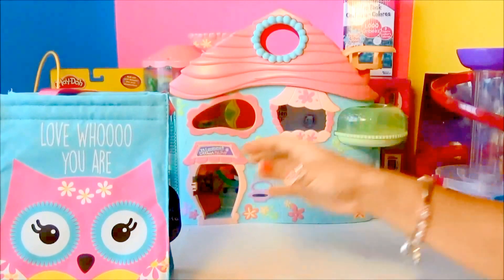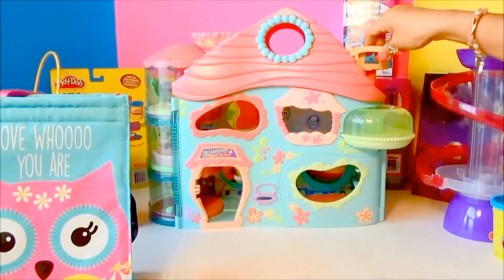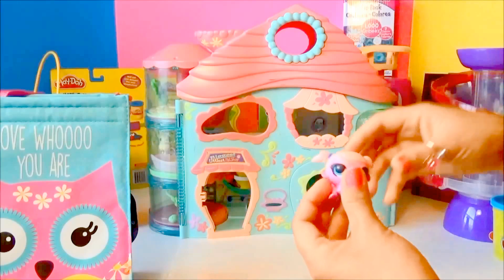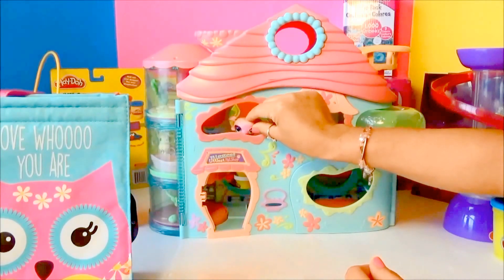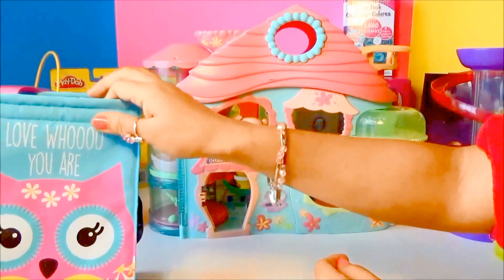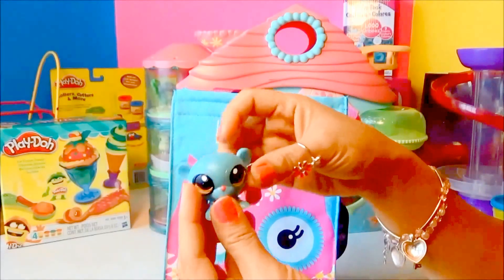Over here at the back is actually a house for the little Fashems — isn't it beautiful? I think this is really super cool and super awesome. So let's try to put our pink monkey right here in the little house. Oh my goodness, cute! Alright guys, next we're having — let's see — oh my gosh!